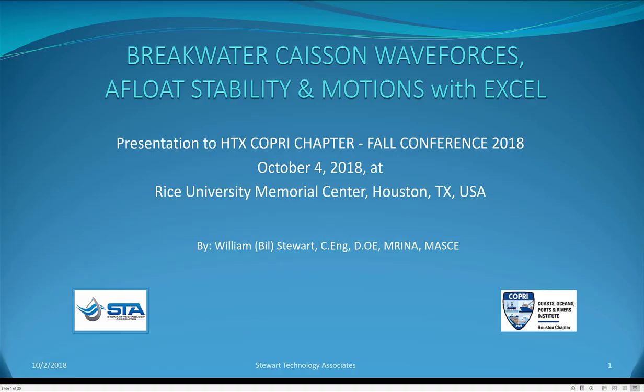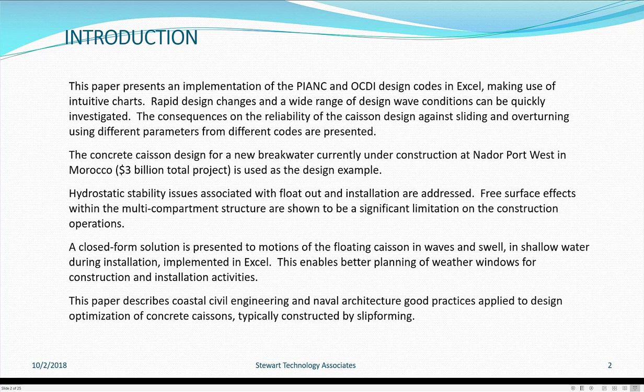Breakwater caisson wave forces, afloat stability and motions with Excel. Presentation made to COPRI Houston Chapter in October 2018. The concrete caisson design for a new breakwater currently under construction at Nador Port West in Morocco, a $3 billion project, is used as the design example.